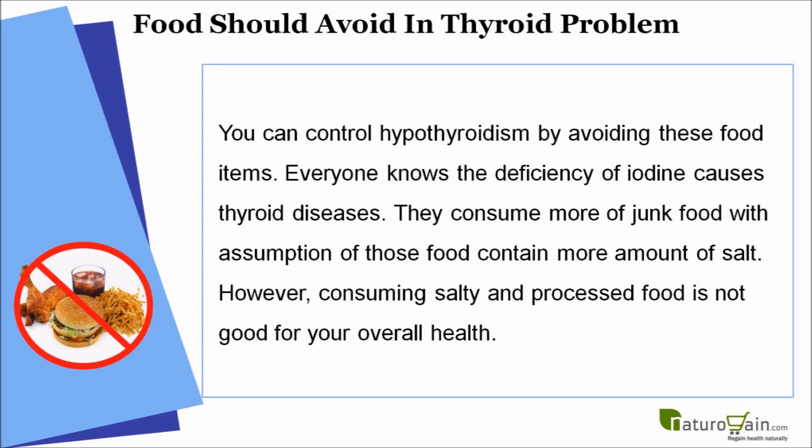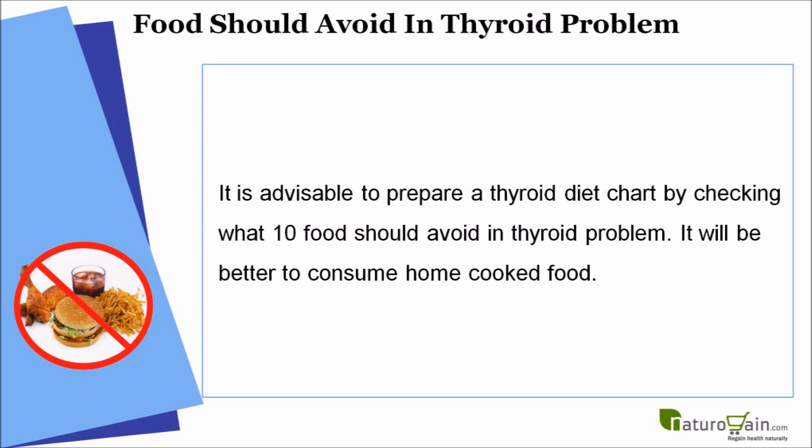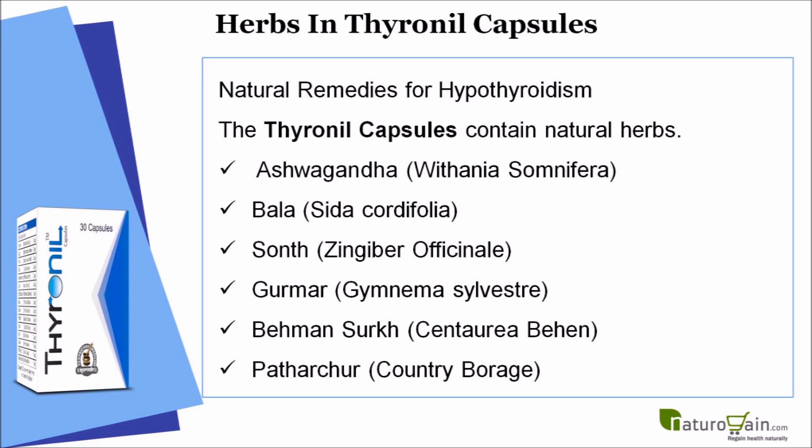Everyone knows the deficiency of iodine causes thyroid diseases. Many consume junk food assuming those foods contain more salt; however, consuming salty and processed food is not good for your overall health. It is advisable to prepare a thyroid diet chart and consume home-cooked food.